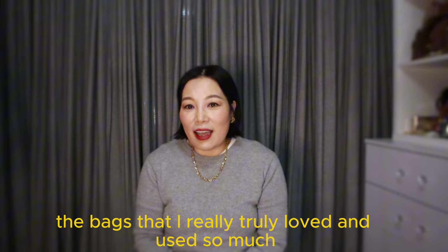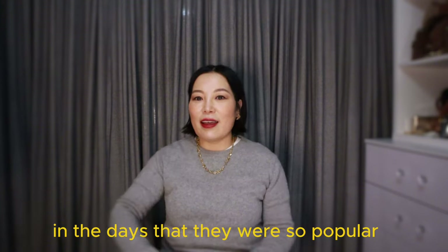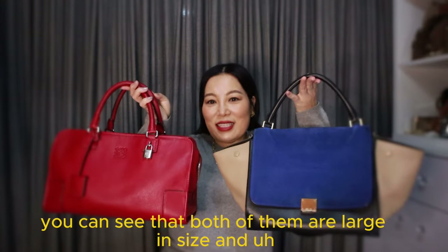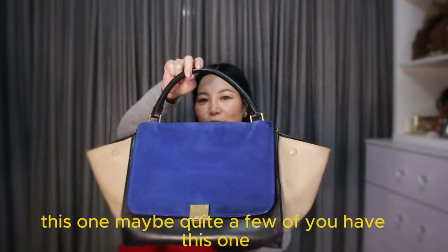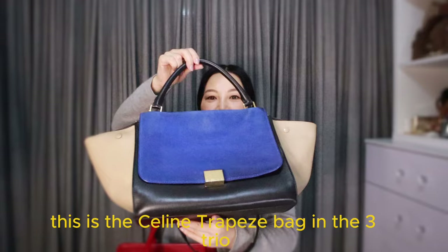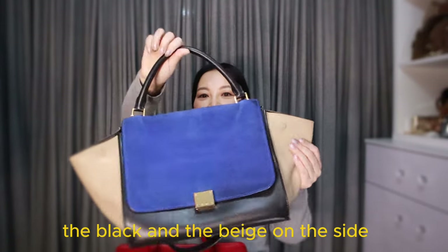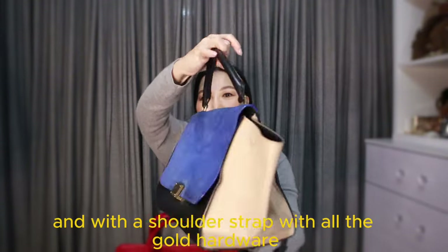The bags that I really truly loved and used so much in the days they were popular — they were really hard to get. There you go, you can see that both of them are large in size. This one — quite a few of you might have this — is the Celine Trapeze bag in three different colors: royal blue, black, and beige on the side, with a shoulder strap and gold hardware.